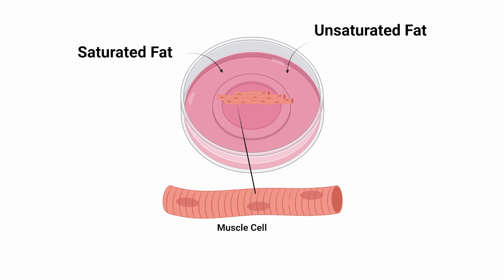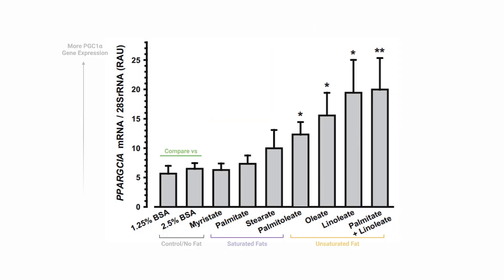They exposed the cells to three saturated fats individually and found that none of them had any effect on PGC1-alpha gene expression — meaning the information for the production of the PGC1-alpha protein was not being read and used for the construction of the protein more than normal.